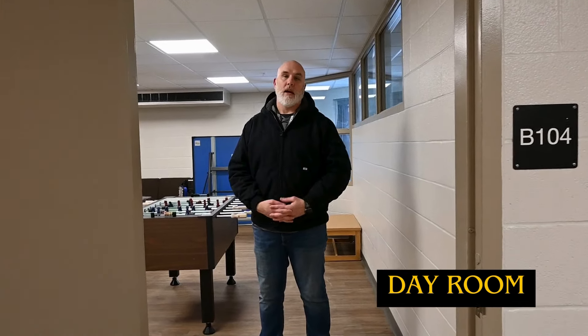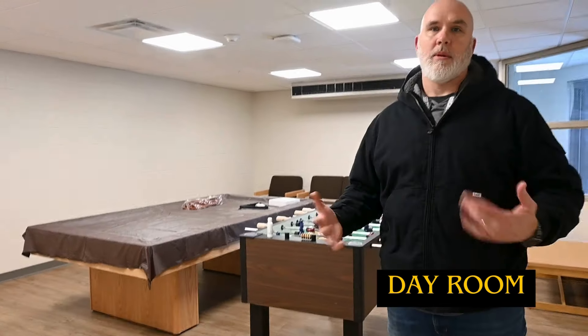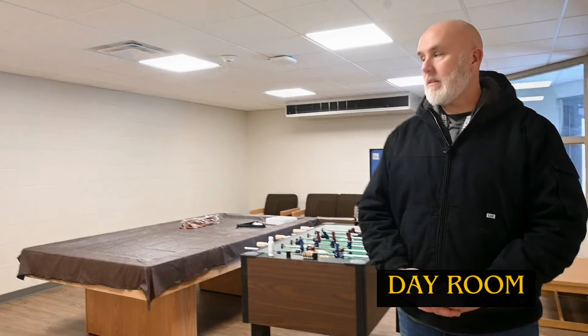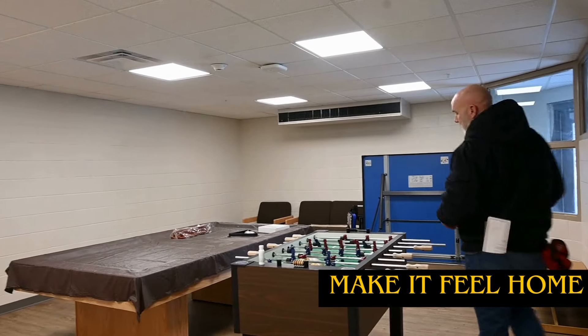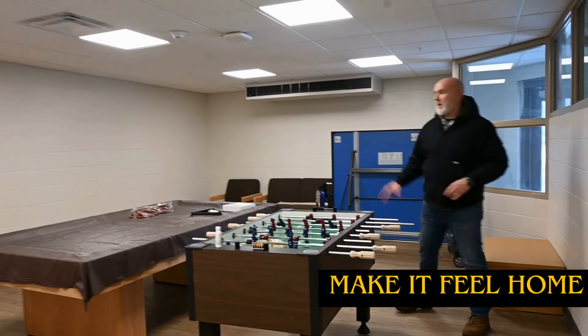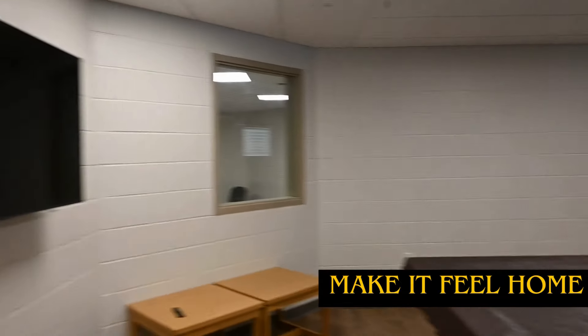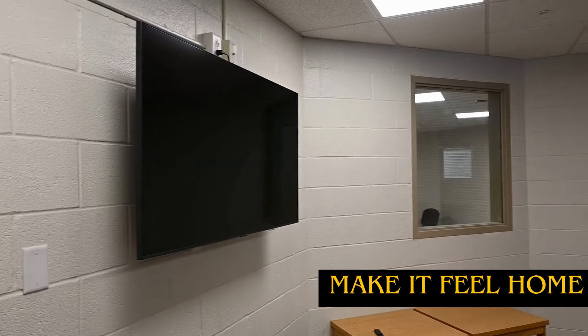We do provide some furnishings for you to enjoy some entertainment. Once the soldiers move in, we would like them to make it more homely, whatever fits their entertainment needs. As you can see, we have the foosball table, a brand new pool table, TV, ping pong table, and furniture.